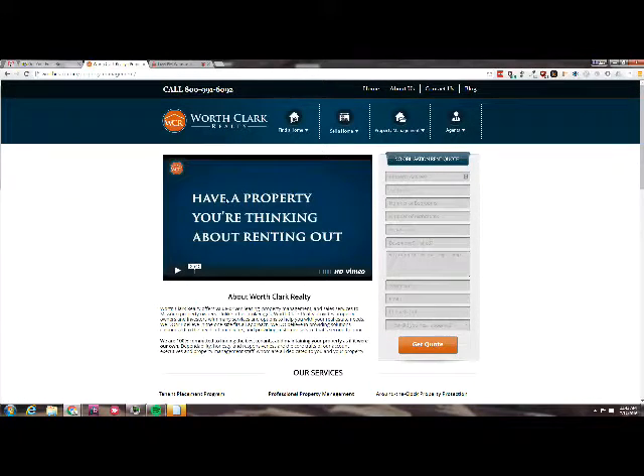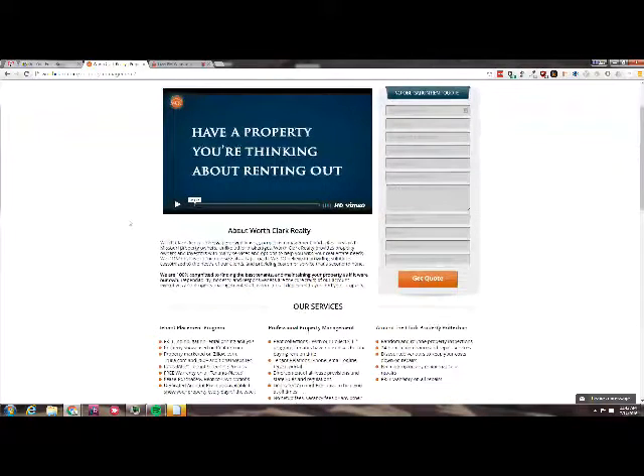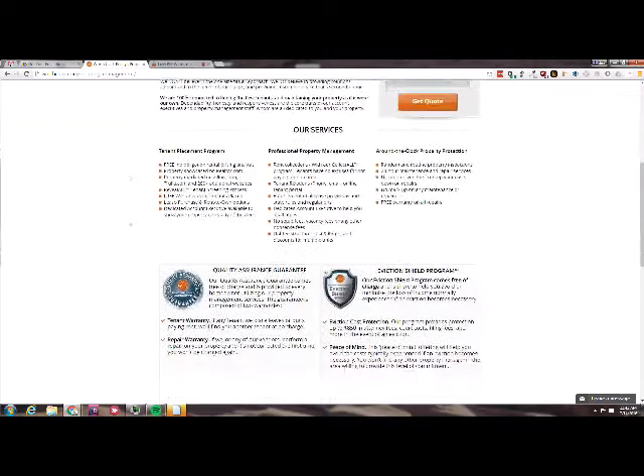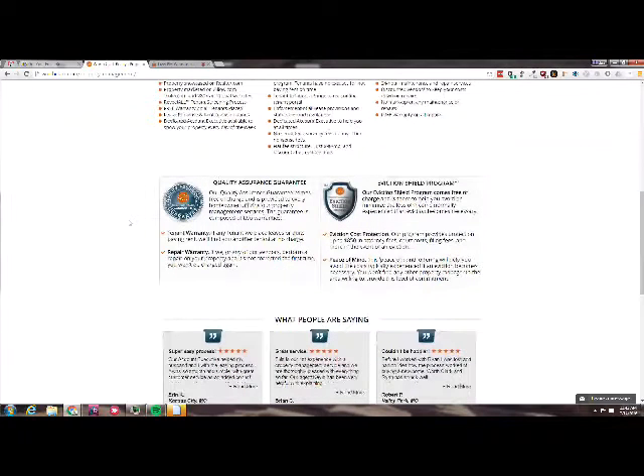So this page does a good job of removing the threat, so to speak. Anytime you want to convert visitors, you've got to remove the threat of your offer. This page does a good job. The form is on the right, clearly visible — 'Get Quote' is a clear call to action. The video is actually pretty good. It has a great bullet point list of services. And I'm talking about removing the threat — I look at this quality assurance guarantee and eviction shield program. Those two are great threat removers, as well as some real good social proof.